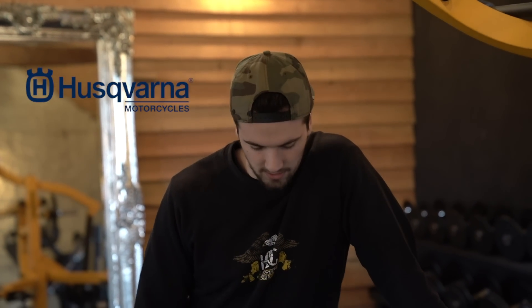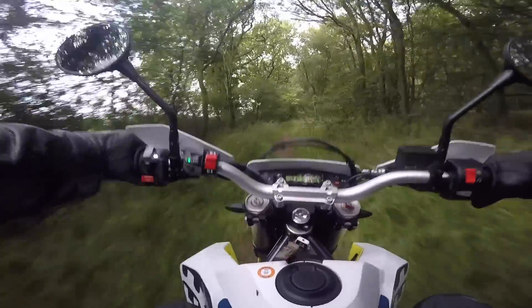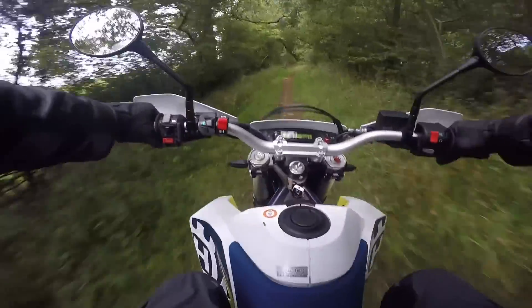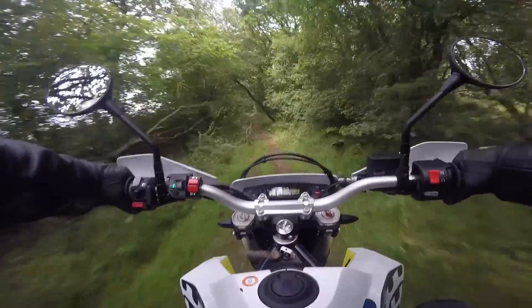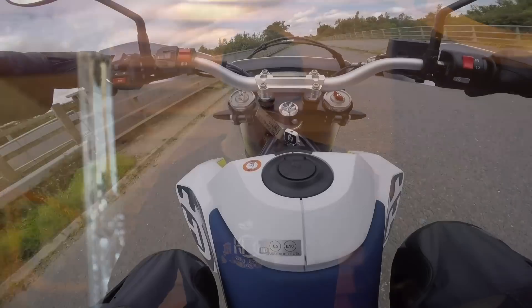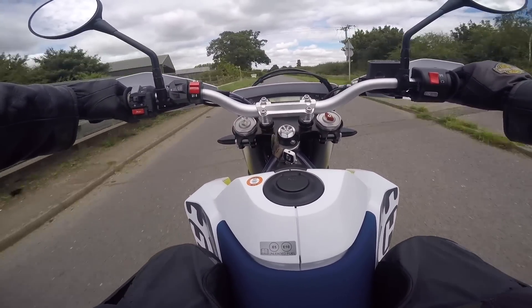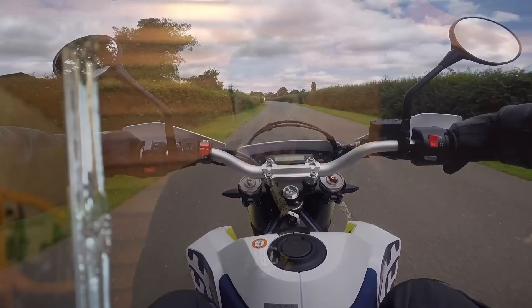Number four is the Husqvarna 701 Enduro LR. This is a really, really good bike — it's good on the road and also very good off road. It's perfectly quick enough on the road, and you've got the quick shifter so you can go up the gears very quickly. Off road, it's almost as good as a hardcore enduro bike, which you can't say for the adventure bikes that are out there.